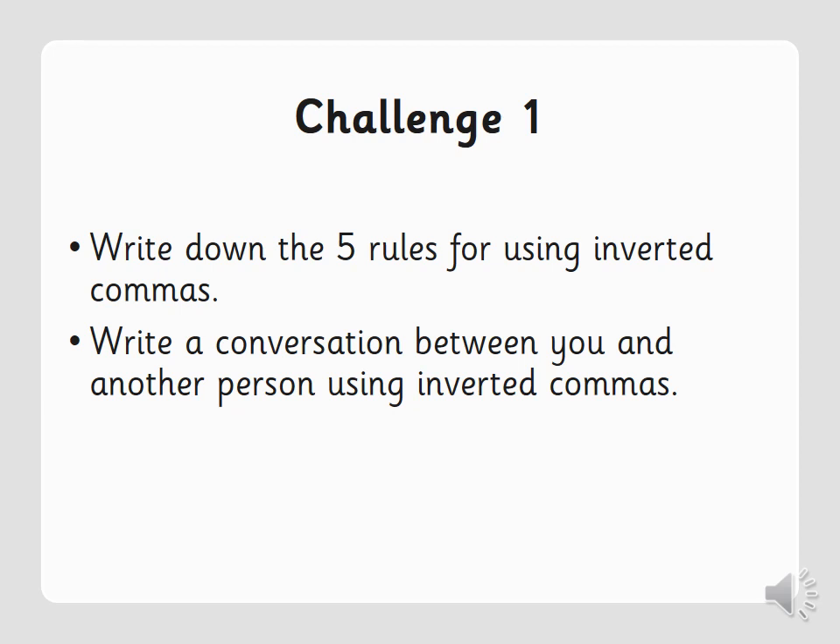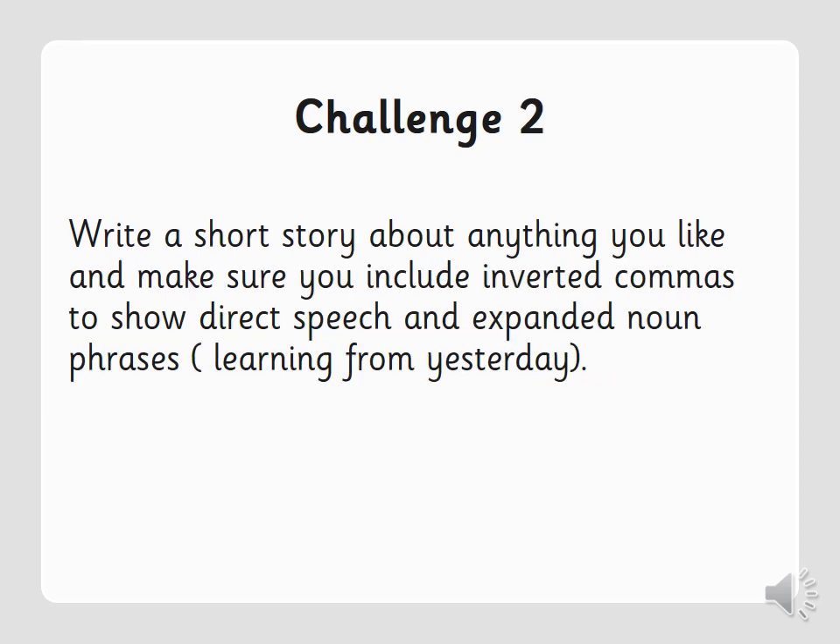You can choose for yourself: challenge one or challenge two, whichever you feel confident doing. You can have a go at both if you like, but you only need to do one. Challenge one is to write down the five rules for using inverted commas and then write a conversation between you and another person. Challenge two is to write a story about anything you like, include inverted commas to show direct speech with a conversation between two people, and use expanded noun phrases from yesterday's learning. Pause the video for around 15 to 20 minutes.